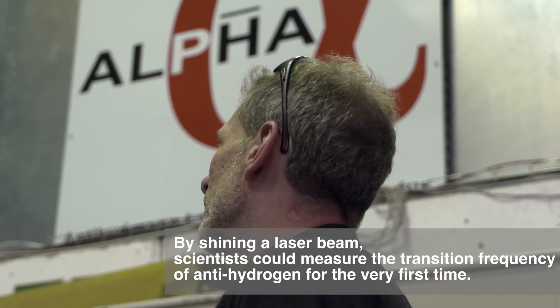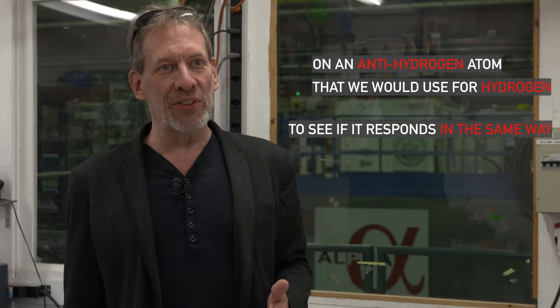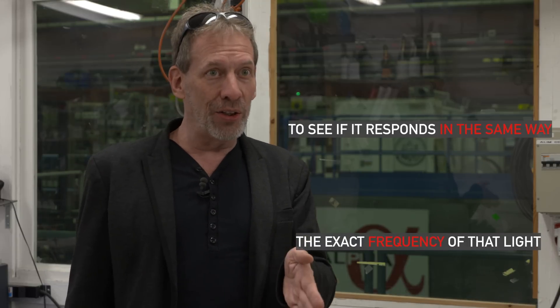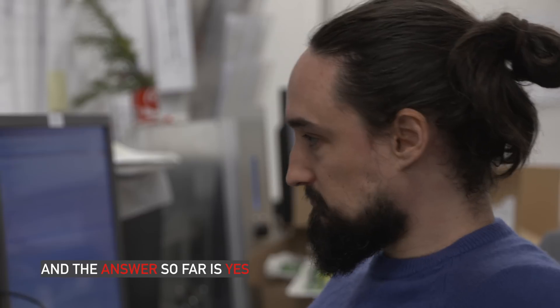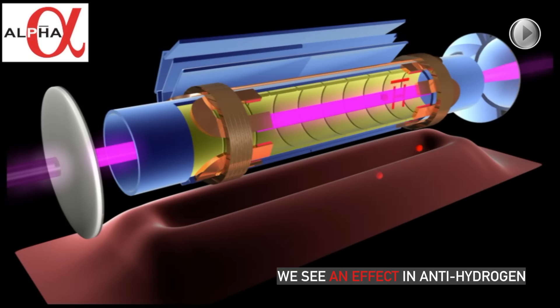What we've done is we've tried to shine the same color of light on an antihydrogen atom that we would use for hydrogen, to see if it responds in the same way. In particular, is the frequency of that light — really the color — the same exact frequency that you would use to interact with atoms of hydrogen? And the answer, so far, is yes. When we went looking at the place where we expect to see an effect in hydrogen, we see an effect in antihydrogen.